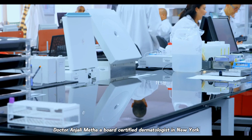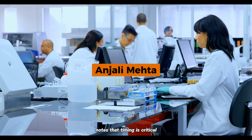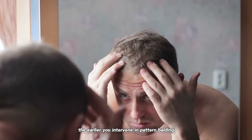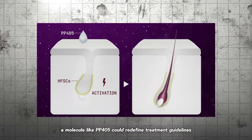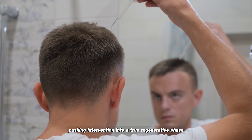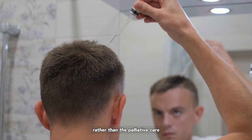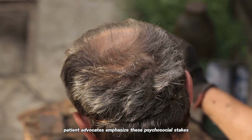Experts outside UCLA are cautiously optimistic. Dr. Anjali Mehta, a board-certified dermatologist in New York, notes that timing is critical: "The earlier you intervene in pattern balding, the more follicles you save." A molecule like PP405 could redefine treatment guidelines, pushing intervention into a true regenerative phase rather than palliative care.